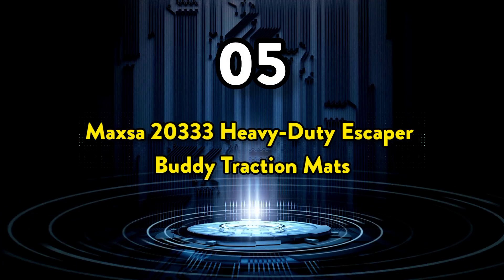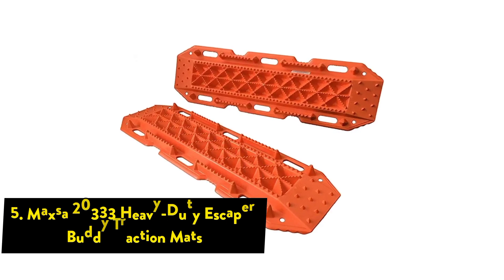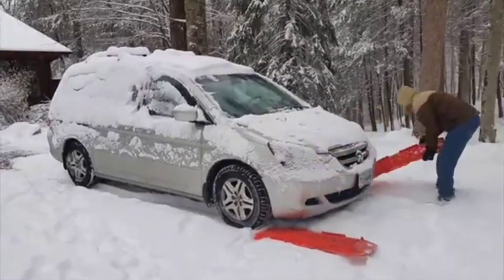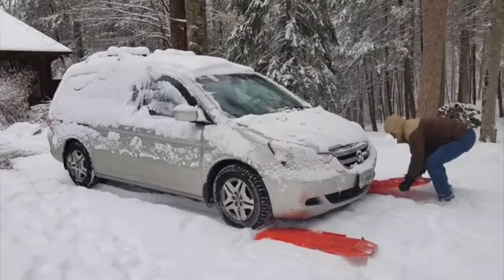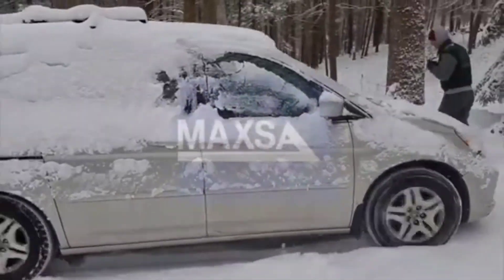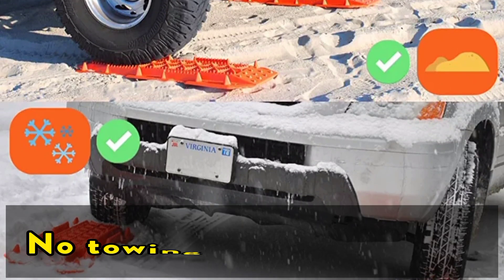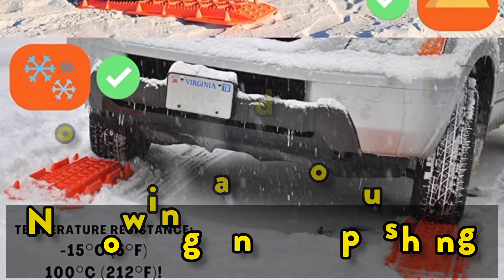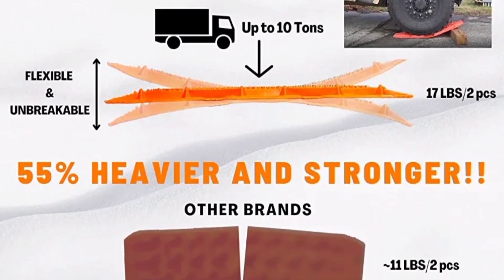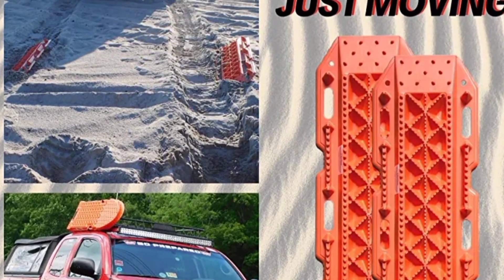The 5th one on the list is the Maxa 20333 Heavy Duty Escaper Buddy Traction Mats. The Escaper Buddy has raised tracks to give your vehicle maximum grip to get out of any tough spot. Snow, mud, dirt, or sand cannot stand up to the traction provided by the Escaper Buddy. Press lightly on the accelerator and you're going again — no towing and no pushing. Made of high-impact polypropylene, it comes as a set of two that are lightweight but extremely durable. Keep a set in every vehicle you own and never get stuck again.